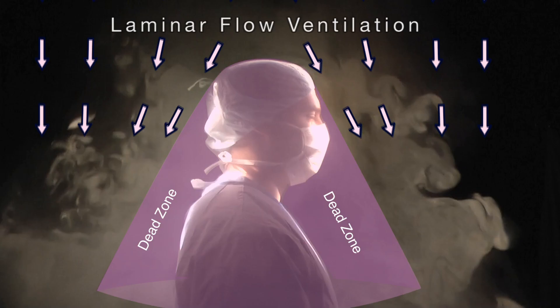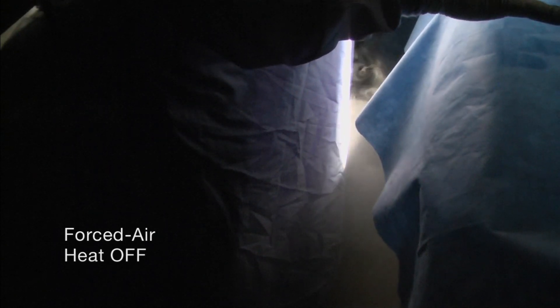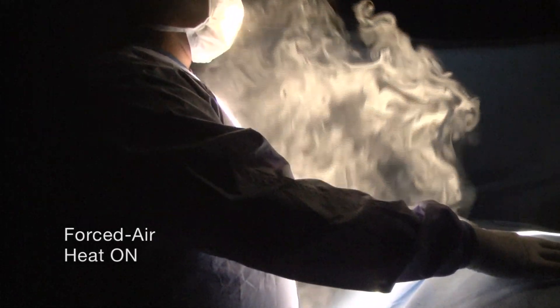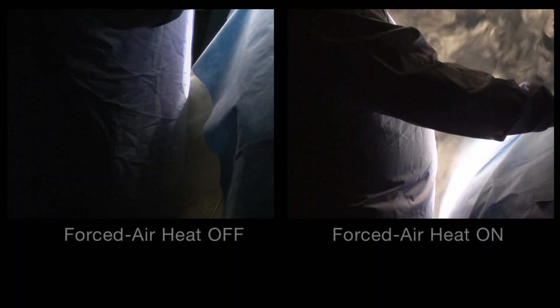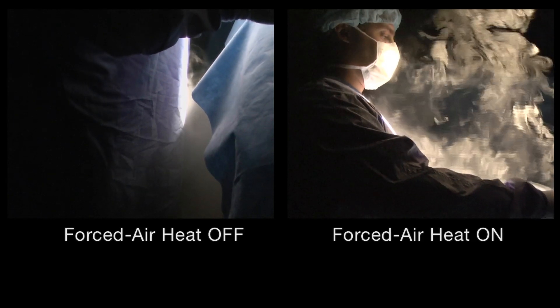Next, we're going to see what happens when you combine waste heat vented from under the operating table with the flow obstruction caused by a surgeon. The surgeon's head and body make a cone-shaped flow boundary dead zone that is shielded from the ventilation airflow. Visible tracer particles have been added. With the forced air heater turned off, the waste air does not rise and is easily cleared by the ventilation. In contrast, with the forced air heater turned on, the waste heat rises unimpeded inside the dead zone surrounding the surgeon. The dead zone becomes a chimney for the waste heated air, shielding it from the ventilation. Heat off, no rising air. Heat on, waste heat rising unimpeded into the sterile surgical field.